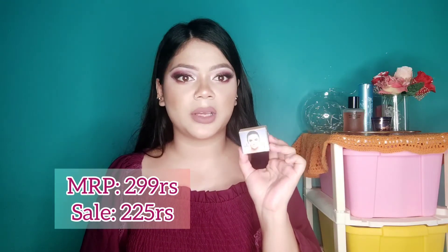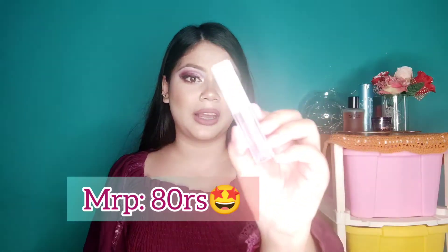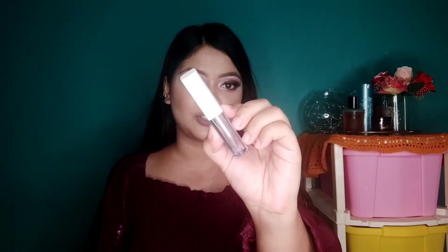The Cups and Laces Cover Pot retails for 299 rupees but I got it for around 220-230 rupees — so cheap! And the quantity is also good. Next, also from Amazon, I got the Insight clear lip gloss. I had been wanting a clear lip gloss for so long. I randomly searched 'clear lip gloss' on Amazon and the first result was this Insight lip gloss. You won't believe how much it costs — just 80 rupees! It retails for only 80 bucks.